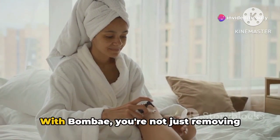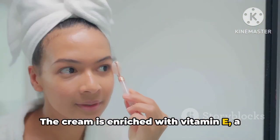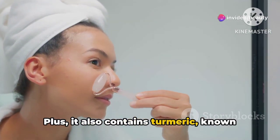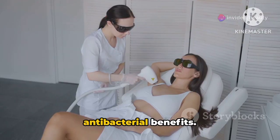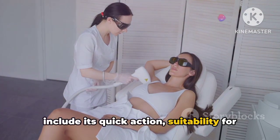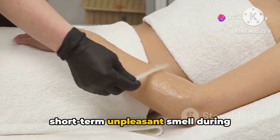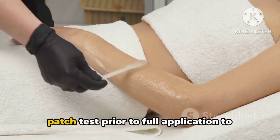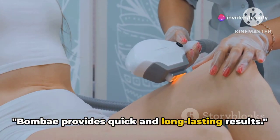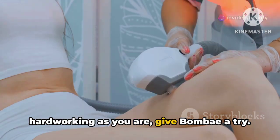Now let's talk benefits. With Bombay, you're not just removing hair, you're also nourishing your skin. The cream is enriched with vitamin E, a powerful antioxidant that helps to keep skin healthy and hydrated. Plus, it also contains turmeric, known for its anti-inflammatory and antibacterial benefits. As with any product, there are pros and cons. The pros of Bombay Hair Removal Cream include its quick-action formula, suitability for all skin types, and nourishing ingredients. However, the cons might include a short-term unpleasant smell during application, and the need to perform a patch test prior to full application to ensure there's no adverse reaction. Bombay provides quick and long-lasting results, so if you're seeking a hair removal solution that's efficient and hardworking, give Bombay a try.